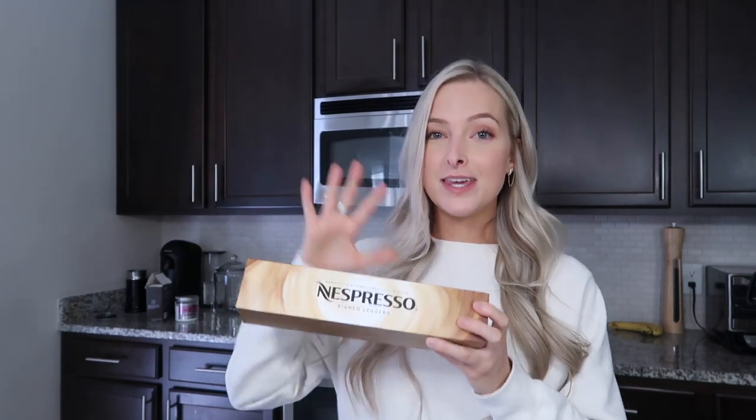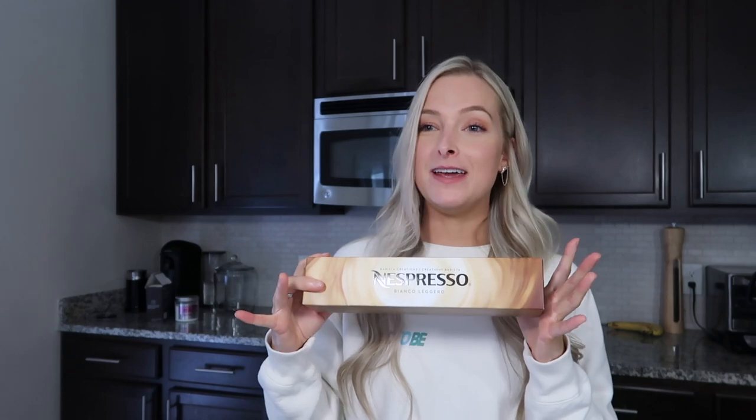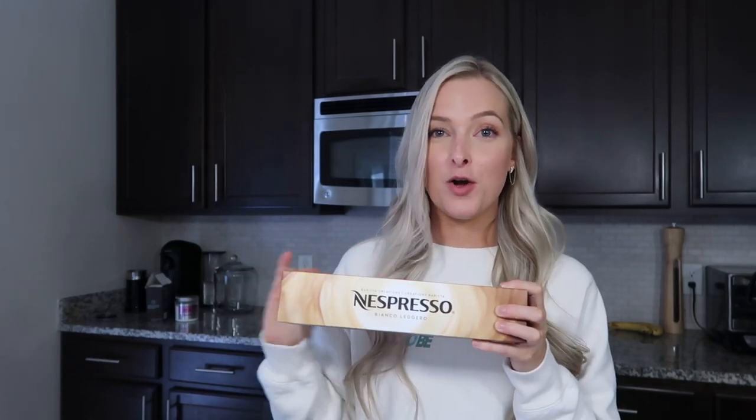The Bianco Leggero is really good with Oatly oat milk — the original. You don't need sweetener with it. It's creamy and delicious. I think the key to making this coffee so good is the correct milk, and the Oatly original oat milk creates the perfect creamy cup. Right when it returned, I got a text saying the long-awaited Bianco Leggero is back in stock. I rushed over and quickly bought three. My favorite pod, best pod in my opinion.